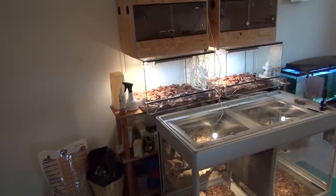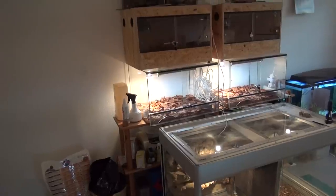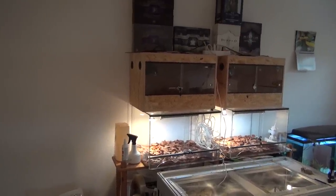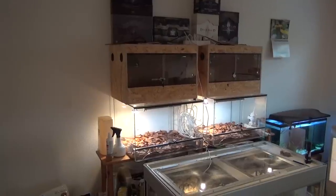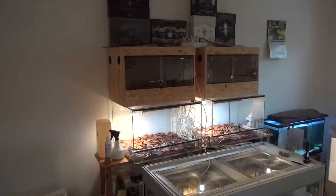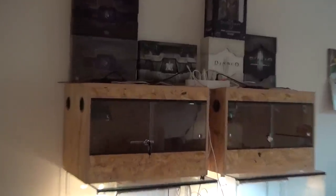On top of the large cage we have two glass cages where I have the yearling Sydney Death Adders, Acanthophus antarcticus. On top of that I have two wooden cages where I have the Dajara Death Adders, the Acanthophus subspecies Dajara Desert, and those are being cooled right now, which is why their lights are off.